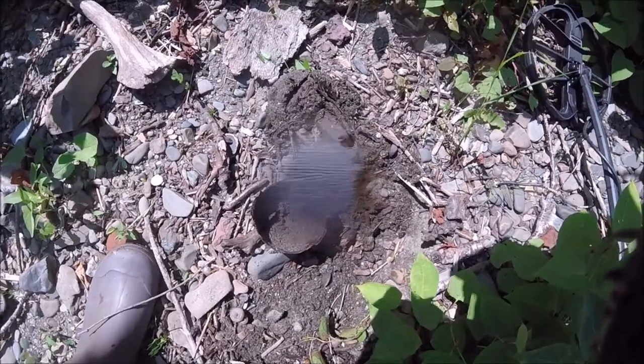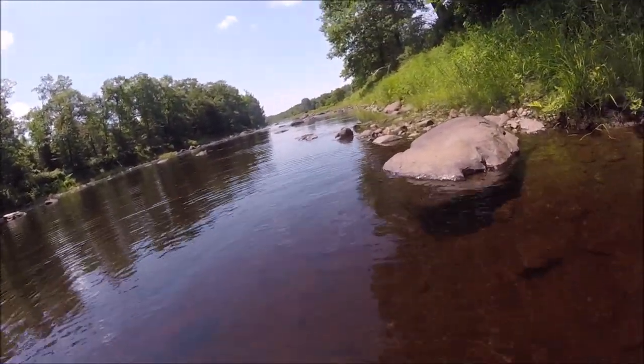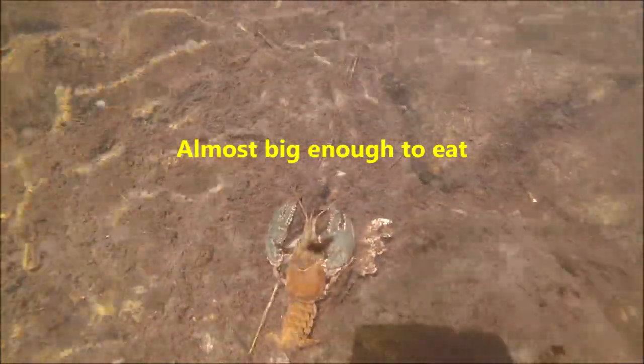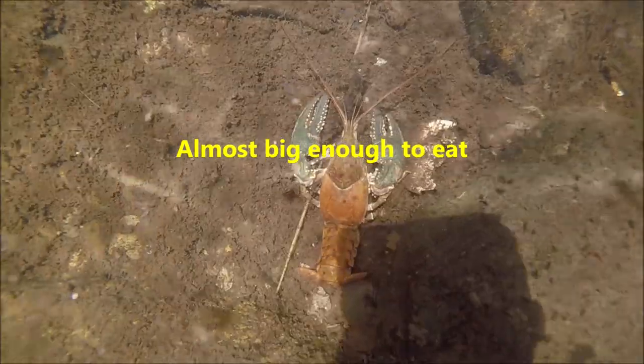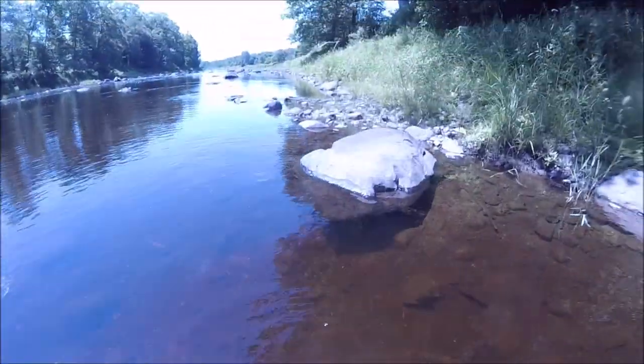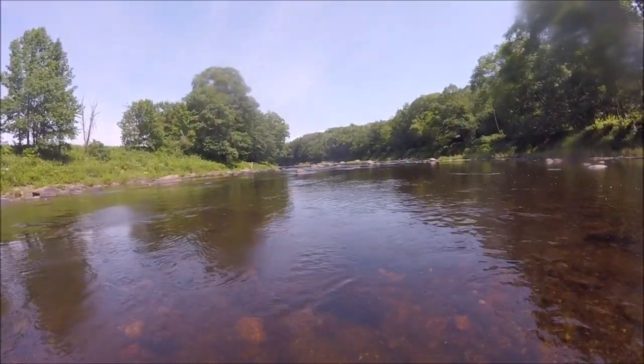Hey folks, I just wanted to show you one of the colorful crawdads we have here on the river — this is a good-sized one. Almost big enough to eat! All right, I'm going to keep moving on.